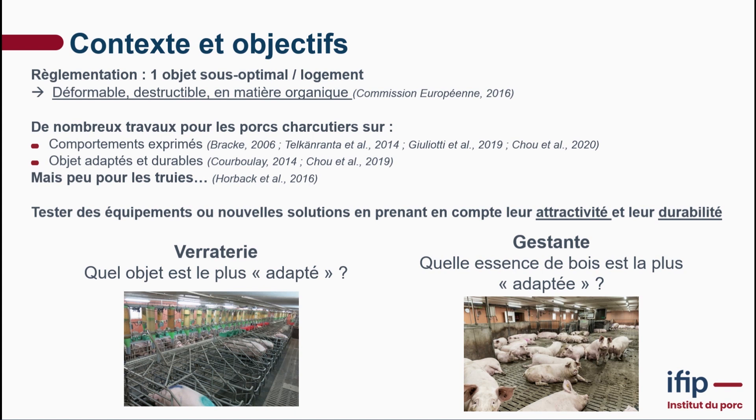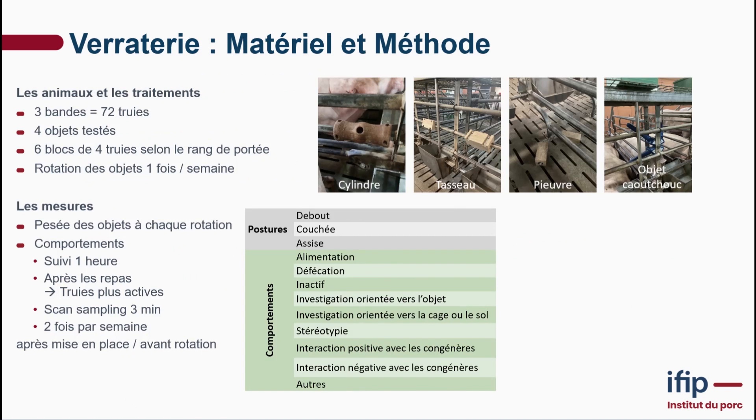We tested different objects. Regarding gestating sows, we looked at which species they prefer. For our first trial on boar pens: three cohorts, 72 sows were tested, and four objects were tested — including the so-called cylinder, placed between two sows; a slat in front of the sow; a smaller 7x7 slat we call the octopus; a 10x10 slat; and an easy fix, mostly used for gestating sows, which we also tested for boar pens.